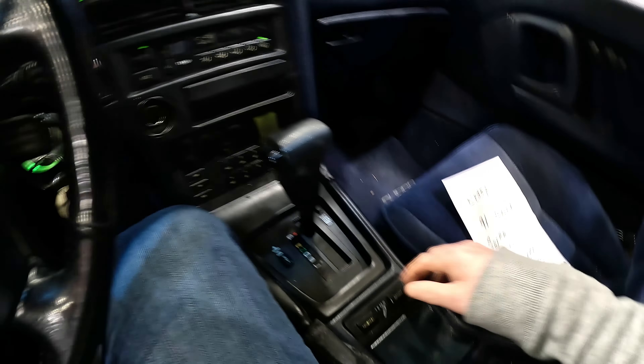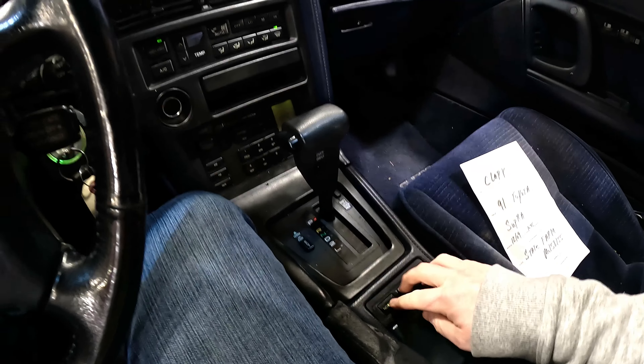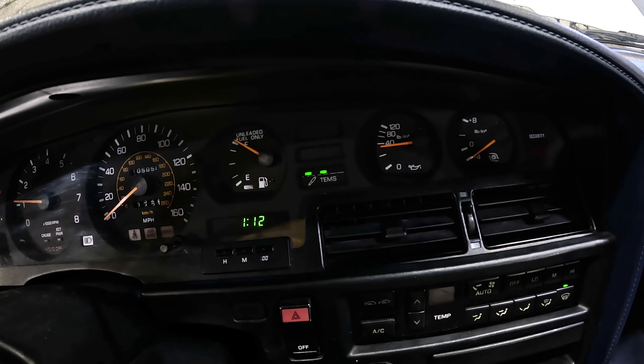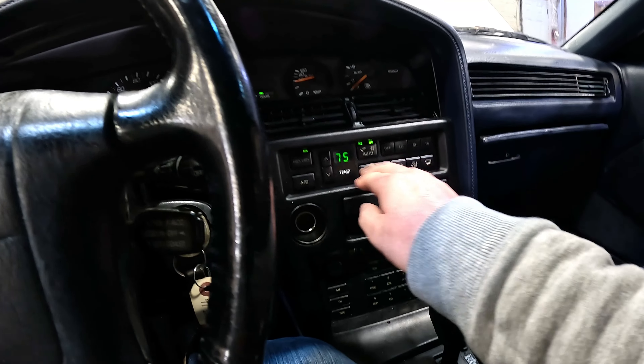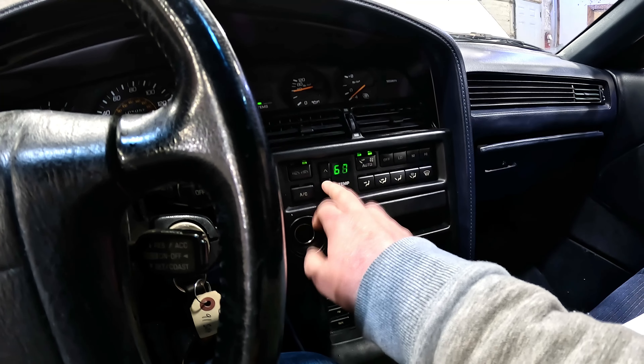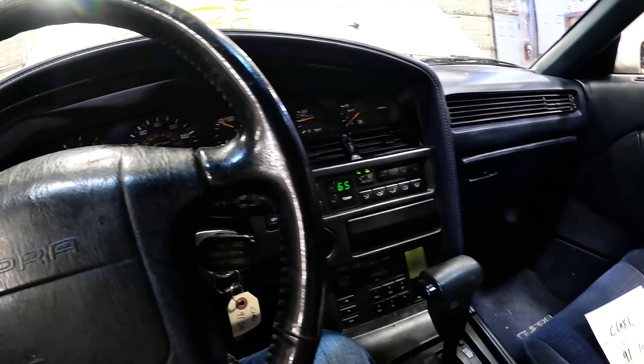A lot of good parts in this thing. It has an electronic sports suspension, which is working — damn, this thing is cool. Climate control, even that's working great. Radio — we don't have a code — but power windows all worked.